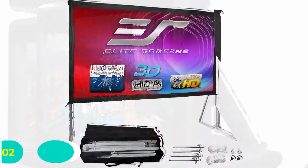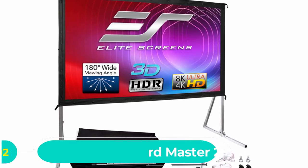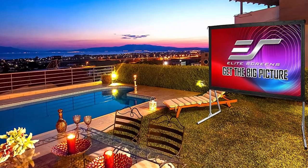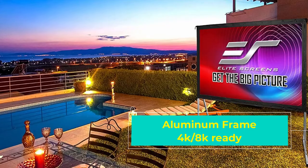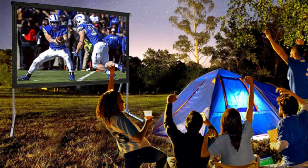Number two: Elite Screens Yardmaster outdoor movie screen. Whether you're looking for an outdoor projector screen for your backyard, the park, or car camping, the Yardmaster 2 from Elite Screens is ready to kick off your movie night. This 120-inch screen was big enough to do Godzilla justice yet small enough to fit into any backyard with a decent lawn. The lightweight aluminum frame was light enough to haul around yet sturdy enough to provide a steady image.